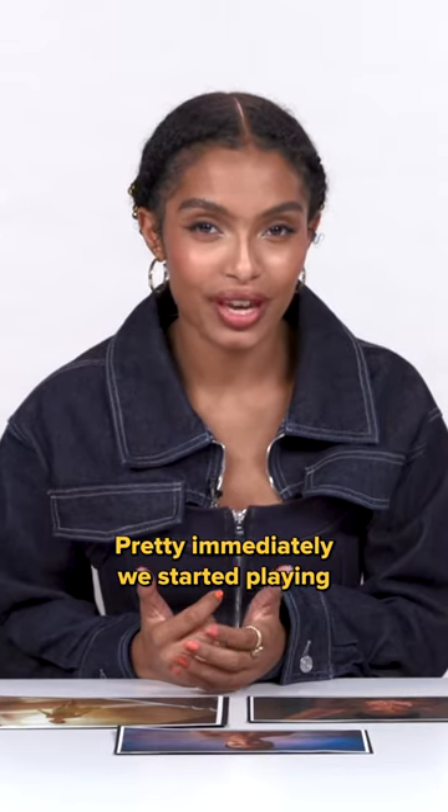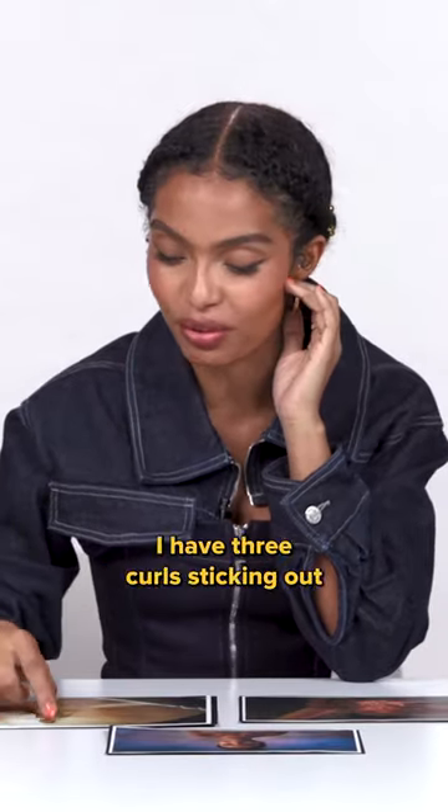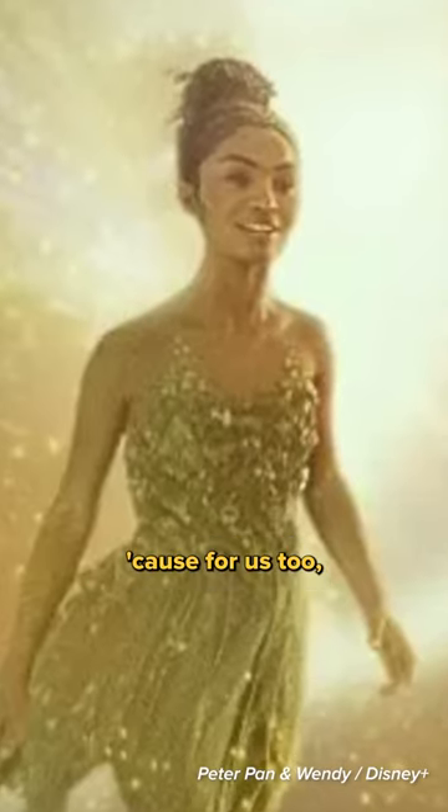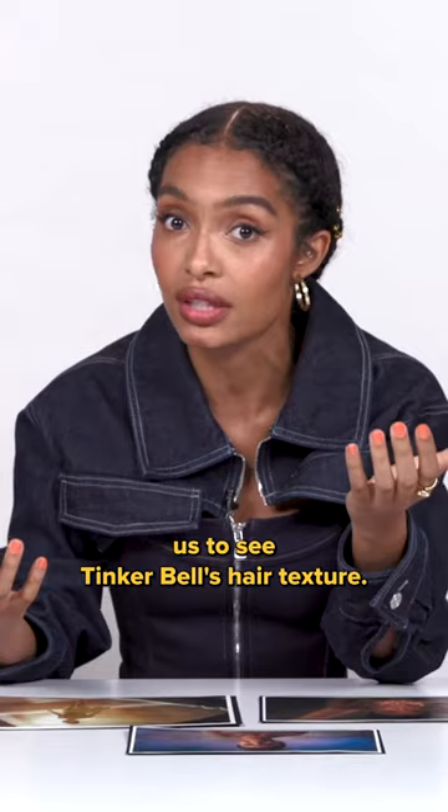Pretty immediately we started playing with the idea of buns. Some of these things that may seem really simple were very intentional decisions. I have three curls sticking out, because we wanted — even with the motion capture and visual effects — to see Tinkerbell's hair texture.